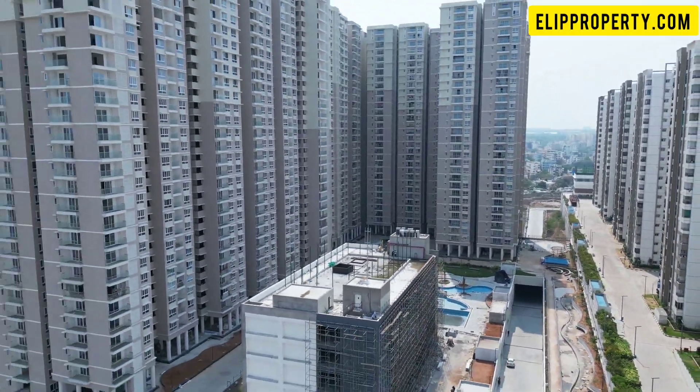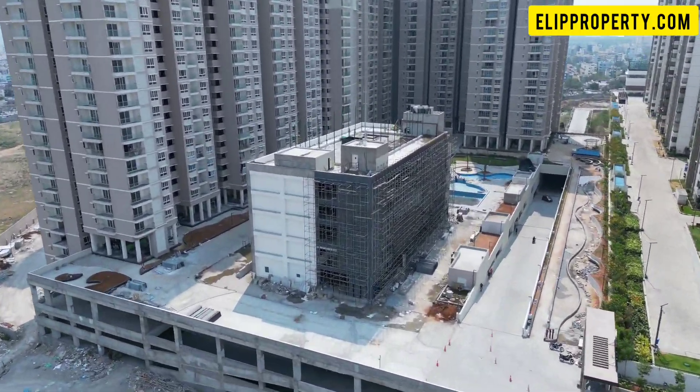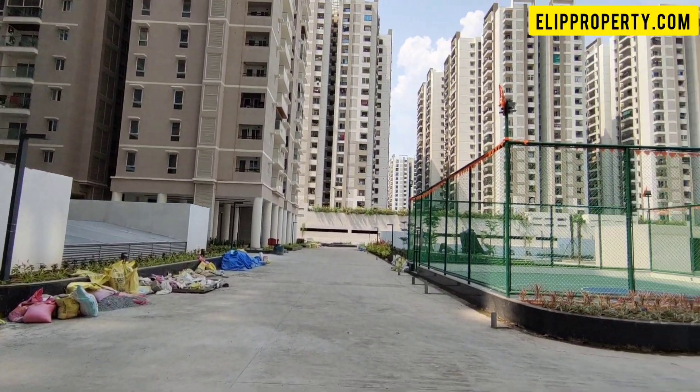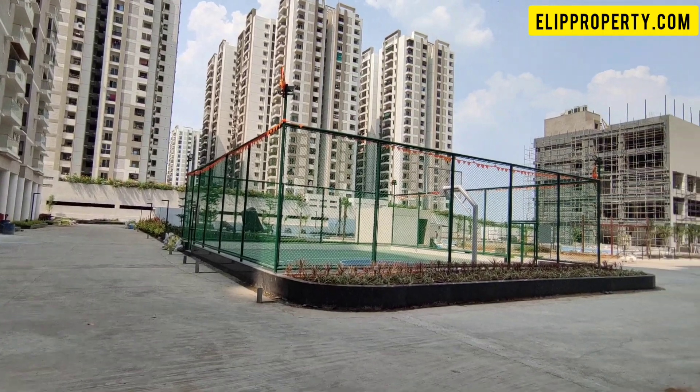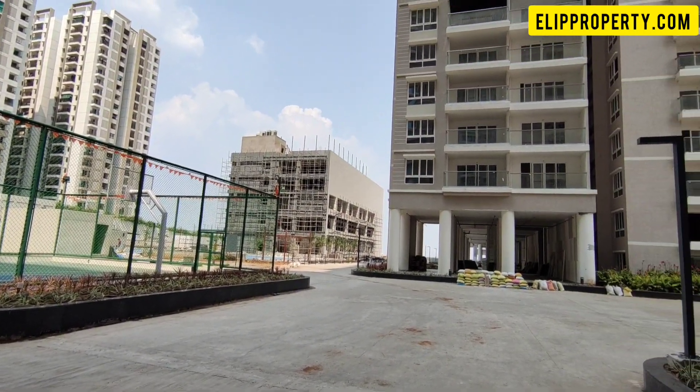Hello friends, welcome to L.E. Property. We are in the high-tech city location near the High-Tech City MMTF station. We are on Green Hills Road, connected to a gated community apartment project. We are in a high-rise tower, at the top floor — the Sky Villa.